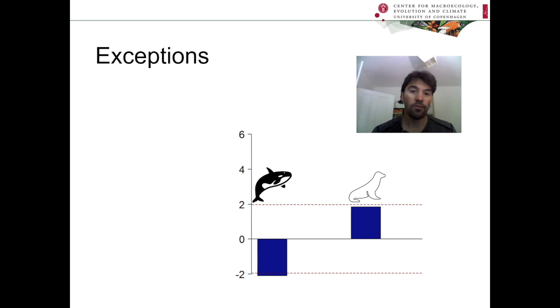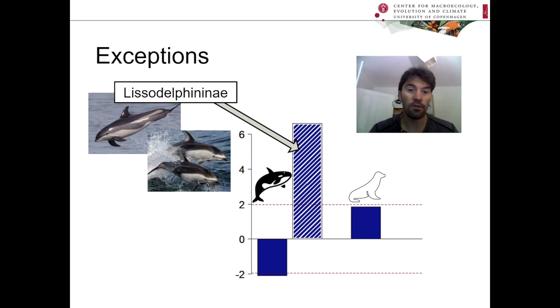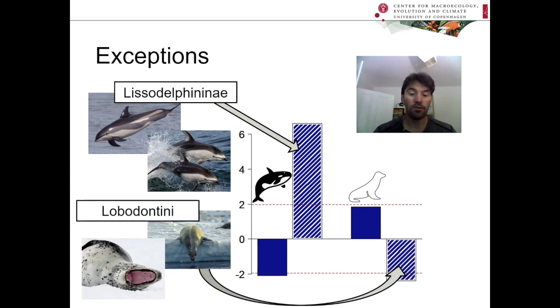Finally, just to mention some important exceptions that we found. In particular, there were some cetacean groups that weren't dispersed and did show really strong clustering. This particular group of coastal dolphins was the strongest example, with a really strong and significant clustering effect — making them a good example of potential allopatric speciation in the marine environment. And this group of Antarctic seals — four species that all completely overlap in their distribution — were actually dispersed, unlike the overall pattern for pinnipeds, and perhaps a good example of non-geographical speciation processes occurring.